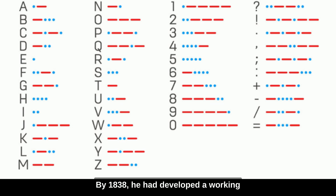By 1838, he had developed a working telegraph and Morse code — a system of dots and dashes representing letters and numbers. Morse code allowed messages to be sent very quickly and efficiently over long distances using electrical signals. While the code was refined over subsequent years, the basic principle remained standard for a long, long time.